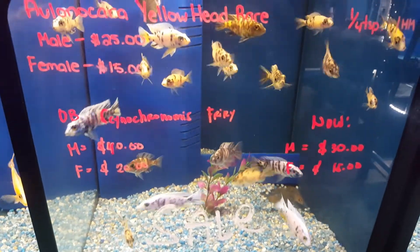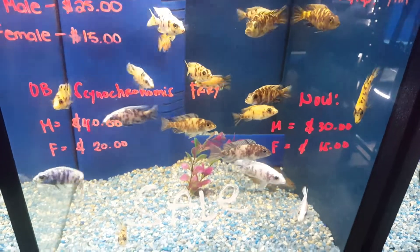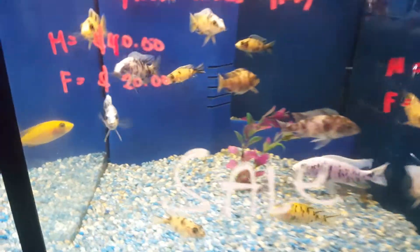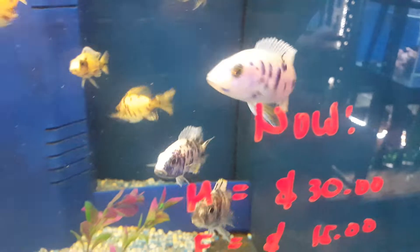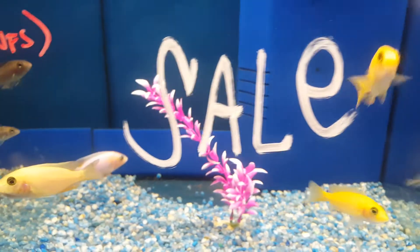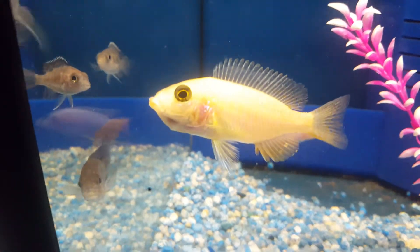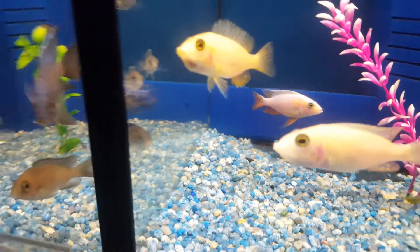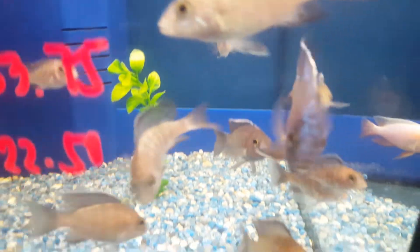Over here I have my Haplochromis yellow head along with Cynotilapia Obi — as you can see the males are starting to get colored, very nice. Over here is Cynotilapia Afra white, and females are holding — actually two of them.